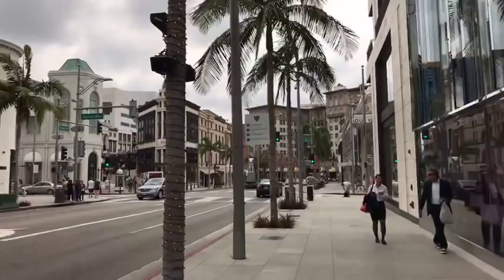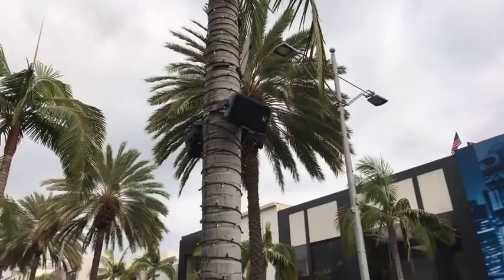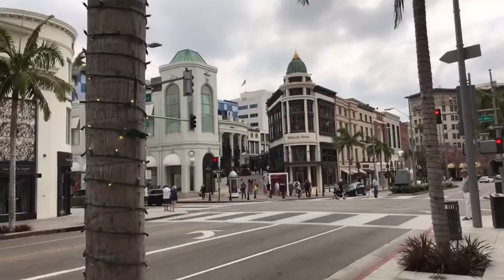Every single tree has speakers, so you always have lovely music playing on Rodeo Drive. Starting right around Thanksgiving it's all Christmas music — holiday music, I should say. That's the Two Rodeo shopping center, built probably 20 years ago.